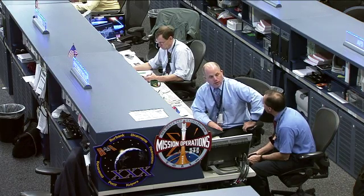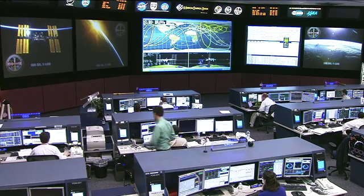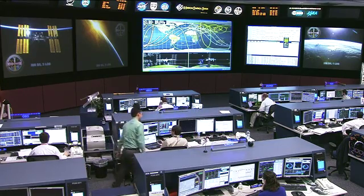The crew on board the Space Station is Commander Dan Burbank, flight engineers Anton Shkaplerov and Anatoly Ivanishin, as well as Oleg Kononenko of the Russian Space Agency. Also on board are flight engineer Don Pettit and flight engineer André Kuipers of the European Space Agency.